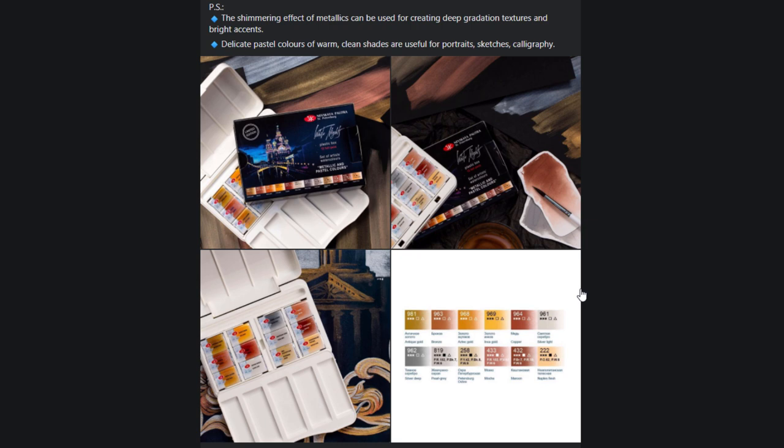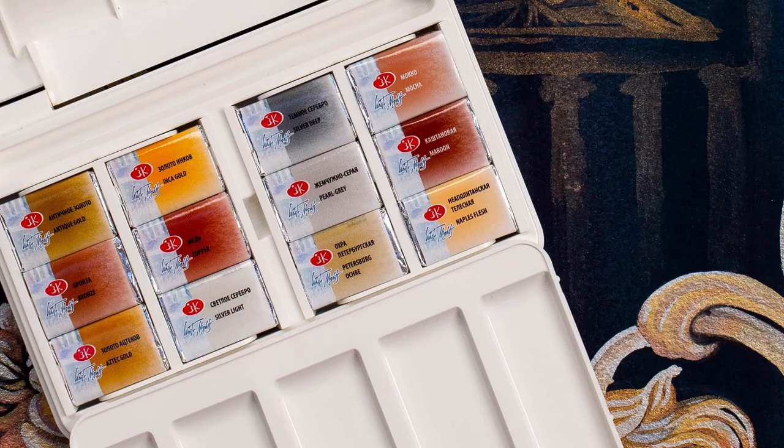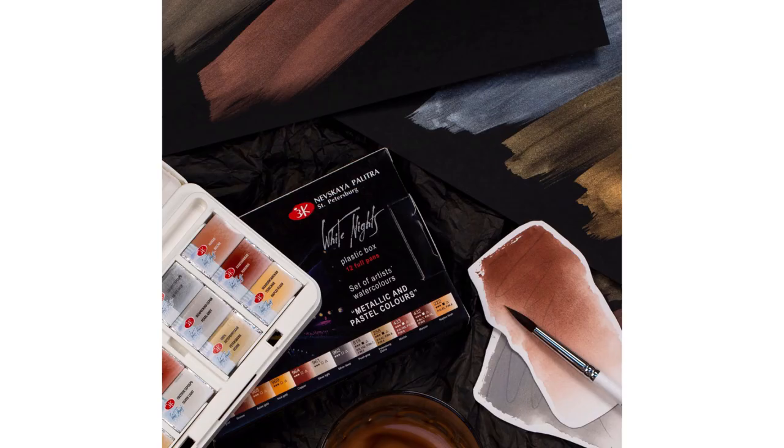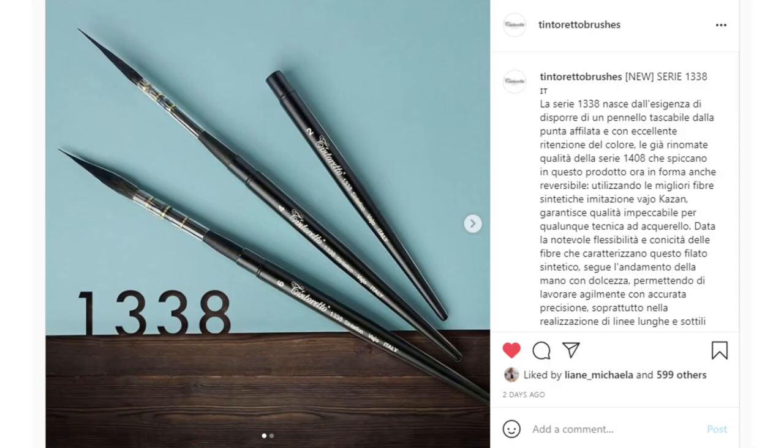First up is this palette from White Knights that is all of their metallic colors and apparently some pastel colors in there too — that's the name of the set. It has 12 full pans: 7 metallic and 5 pastel shades. I think the appeal of a set like this is mostly for working on dark paper, but it's also fun to use as accents, especially the metallic colors.